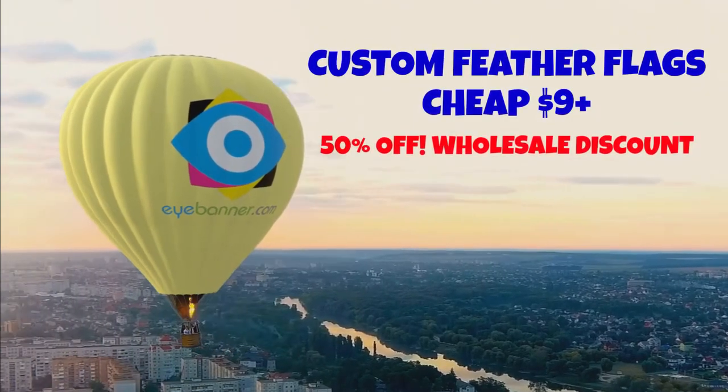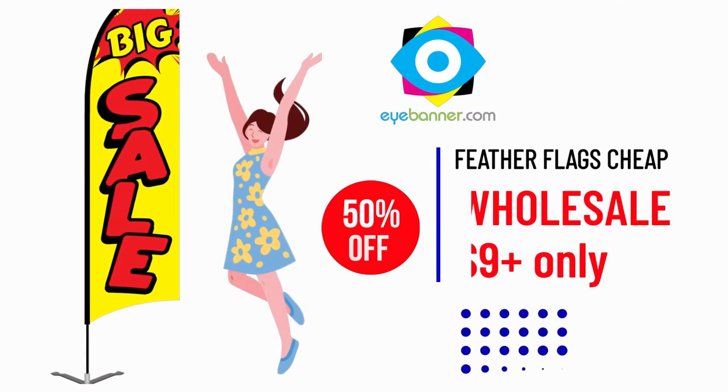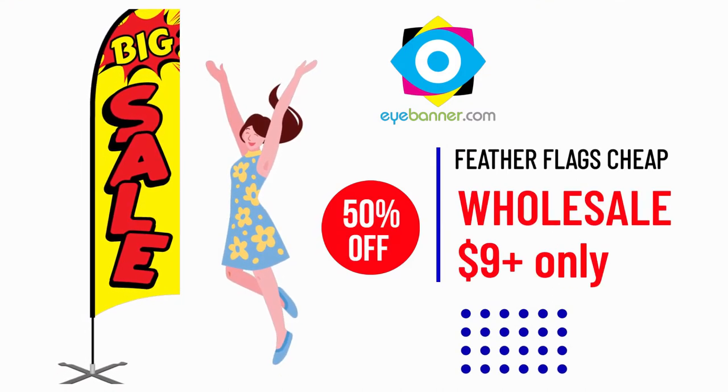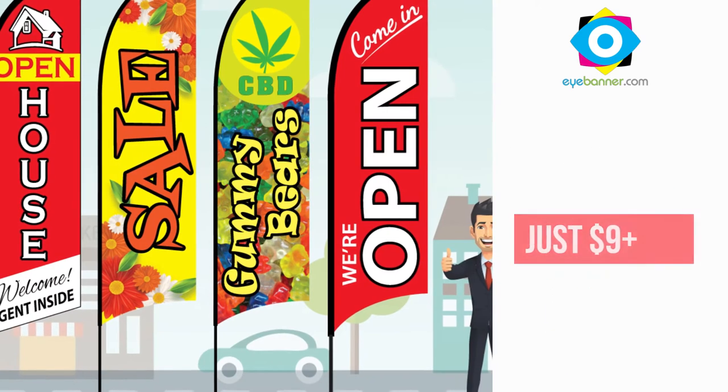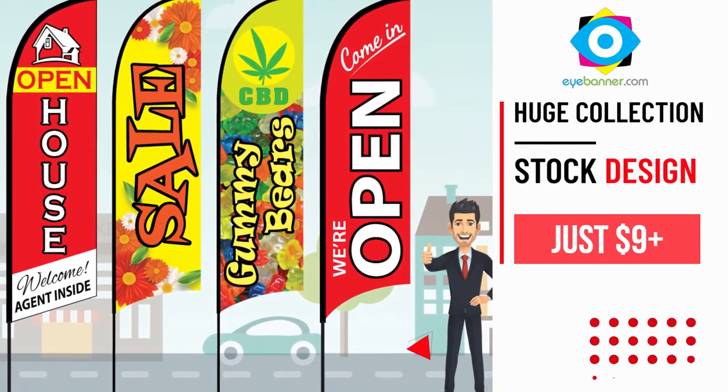How to order the iBanner feather flags cheap at $9 with a wholesale discount. Want a big saving on your small advertising budget? You can simply choose from our huge collection of stock feather flags at a cheaper price of $9 only.